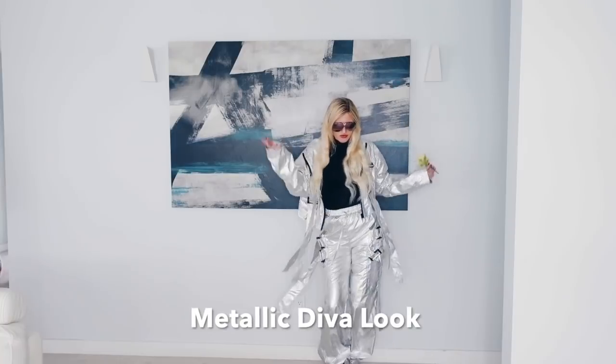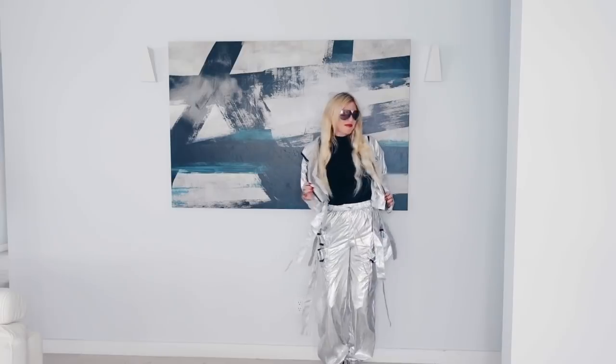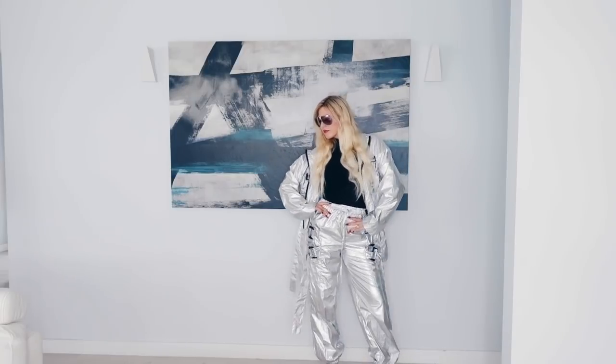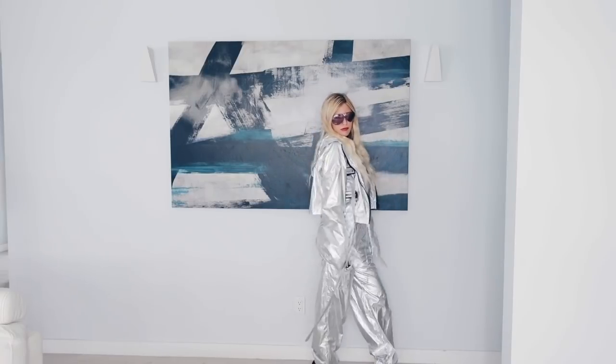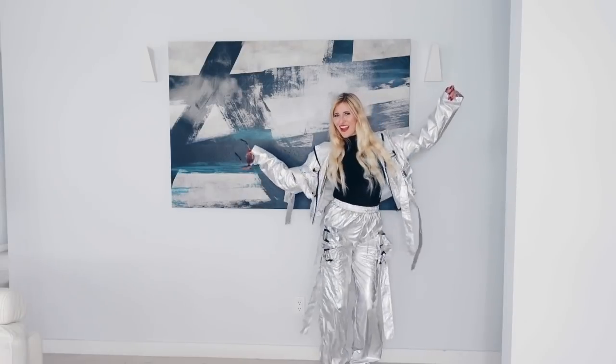The Metallic Diva look. This is another way to glam up your turtleneck — pair it with metallic pants and a jacket. This look is totally in with the Hollywood crowd, so I decided to copy it as well.